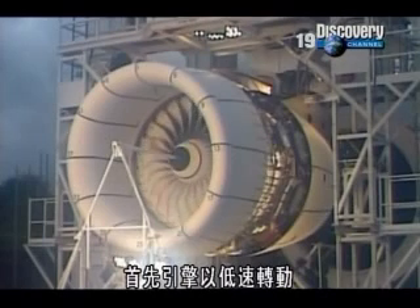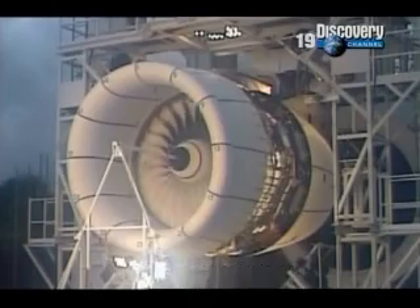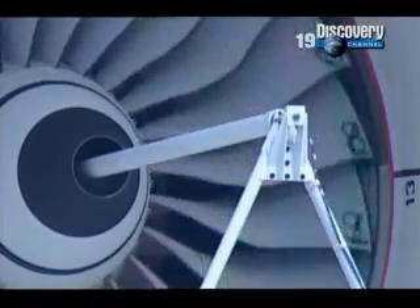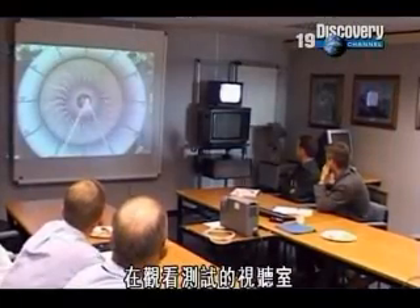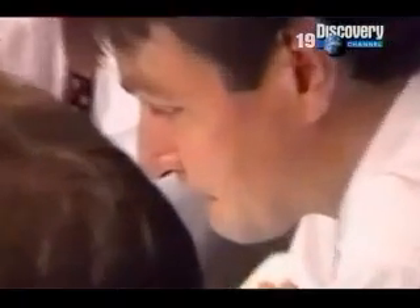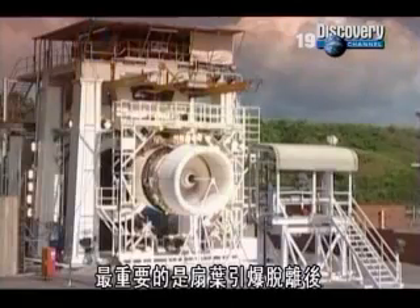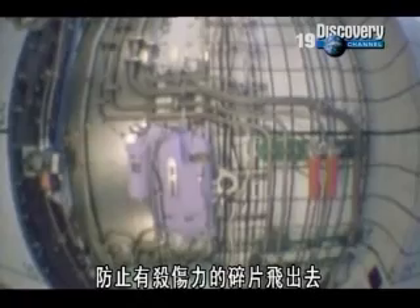To begin with, the engine is run at low power so final checks can be made. Over in the viewing room, Hilary Barton and her colleagues are anxiously waiting. The main concern is that as a blade is blown free, the casing around the fan absorbs the huge impact and prevents potentially lethal shrapnel from escaping.